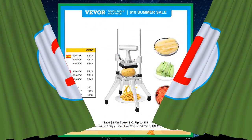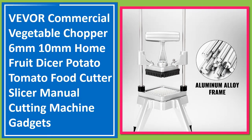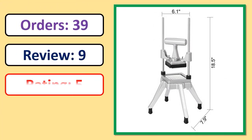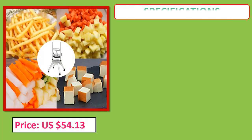Number one: Vevor commercial vegetable chopper — 6mm, 10mm — home fruit dicer, potato, tomato, food cutter slicer, manual cutting machine gadgets. Orders, review rating, percent of price, specifications.